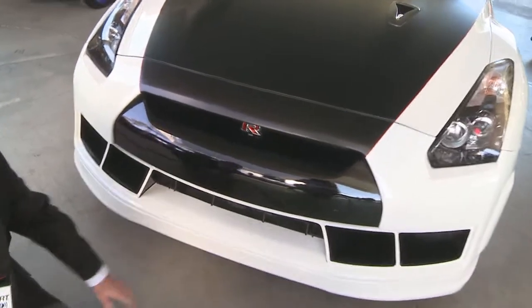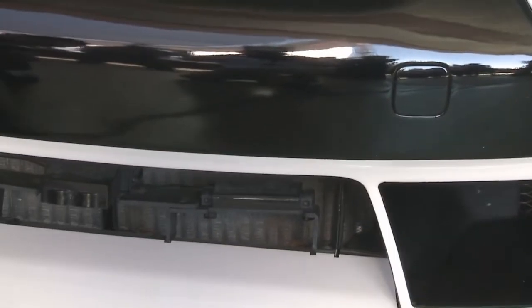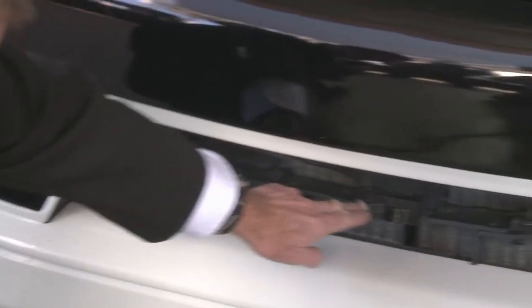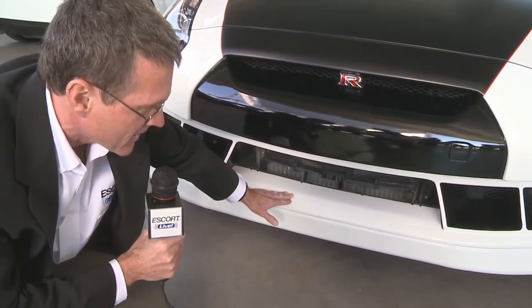Come down here and look at this. Here is the front shifter left and right. They've even got the radar unit right up front where it's going to get great reception, great range. They're driving fully protected.